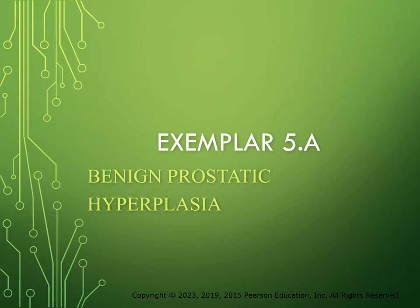Hello everyone, it's Dr. Locklear here, and we're going to change gears a little bit with this recording and talk about the concept of elimination. One of the exemplars that falls under elimination is benign prostatic hyperplasia, or BPH. This is exemplar 5.A, so let's get started.